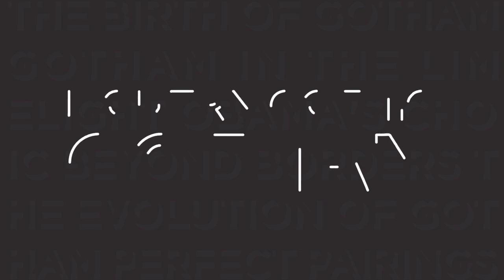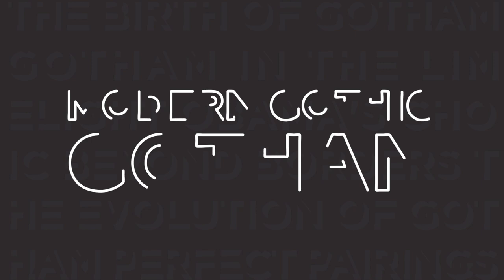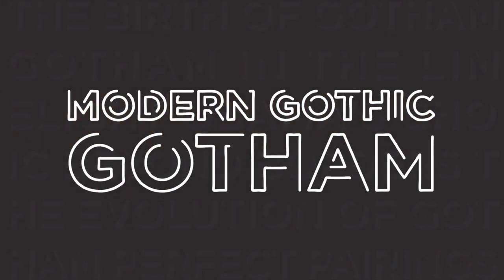Hey, design enthusiasts! Today, we're diving into the fascinating world of typography, with a focus on the iconic Gotham font. From presidential campaigns to blockbuster films, Gotham has left its mark on the visual landscape.